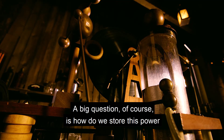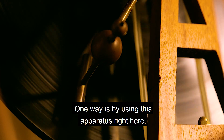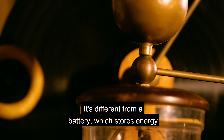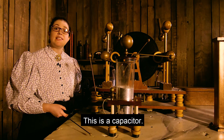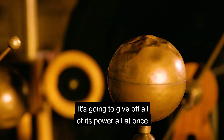A big question, of course, is how do we store this power that we're creating? One way is by using this apparatus right here, called a Leiden jar. It's different from a battery, which stores energy in the form of chemical potential energy and discharges that energy over time. This is a capacitor — it's going to give off all of its power all at once.